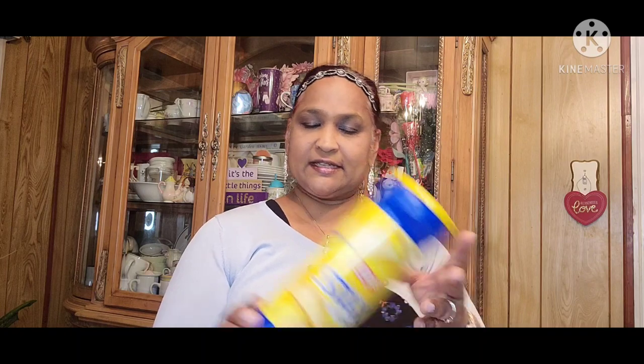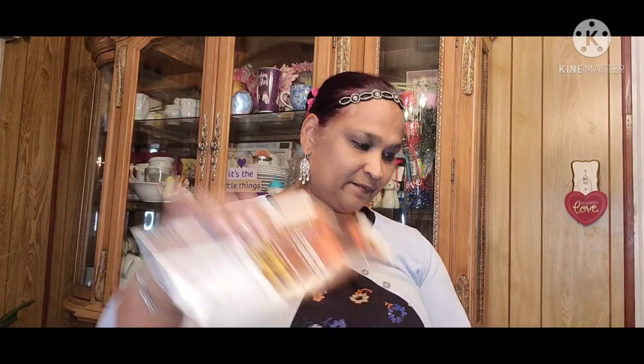My grandkids and my son loves these Lay's Stacks Original Chips. And then these are the Copper Moon — my coffee. Loving it. This one is Copper Moon French Roast, and this one is the 100% Arabica coffee. Really, really good.